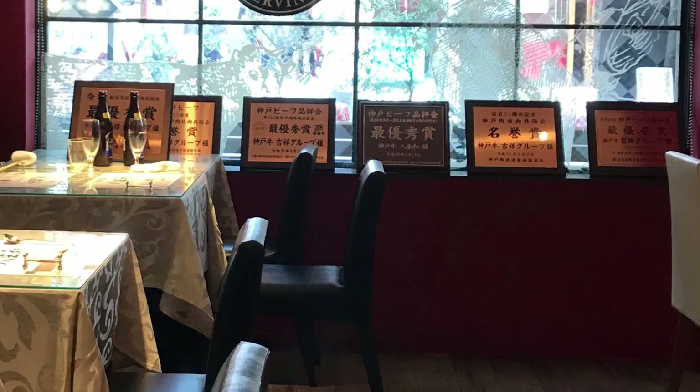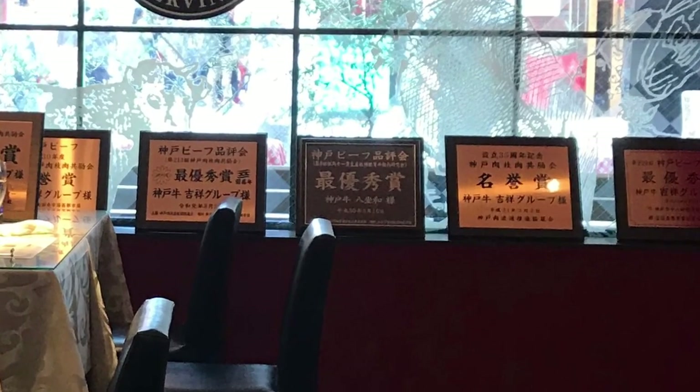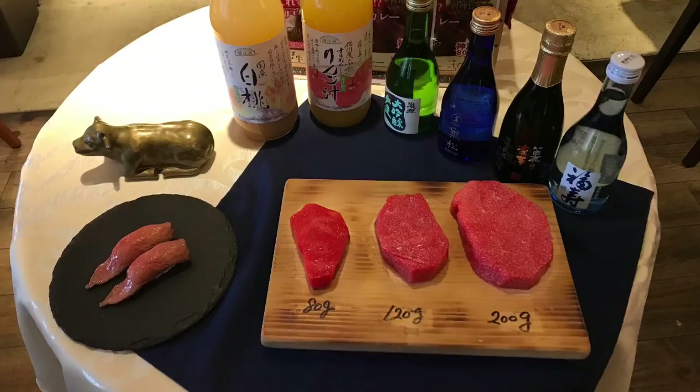Then we went back to Chinatown and had the Wagyu steak lunch — it was awesome.